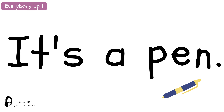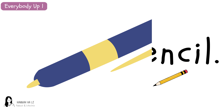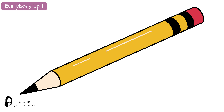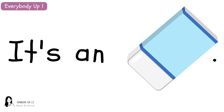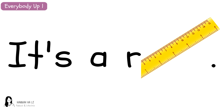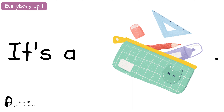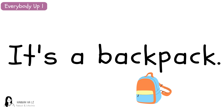It's a pen. It's a pen. It's a pencil. It's a pencil. It's an eraser. It's an eraser. It's a ruler. It's a ruler. It's a pencil case. It's a pencil case.